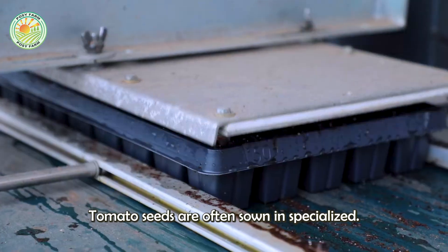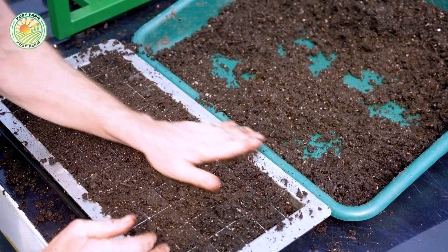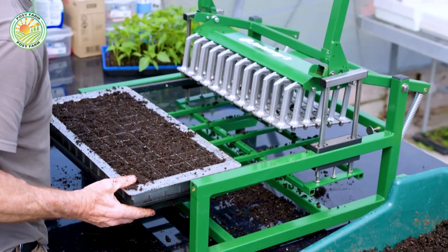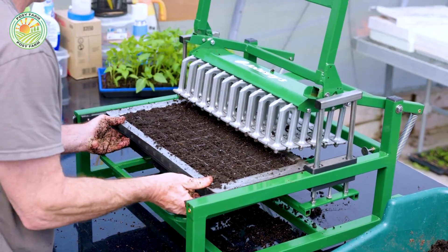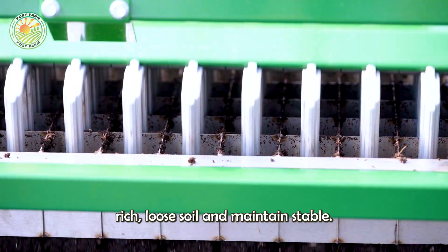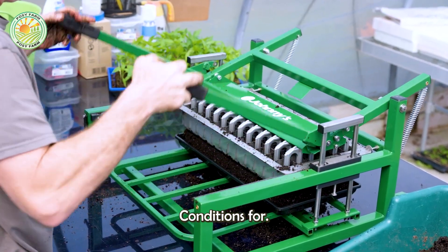Tomato seeds are often sown in specialized trays and carefully cared for in the nursery. At this stage, the seeds are placed in nutrient-rich, loose soil and maintained at stable moisture to ensure the best conditions for germination.